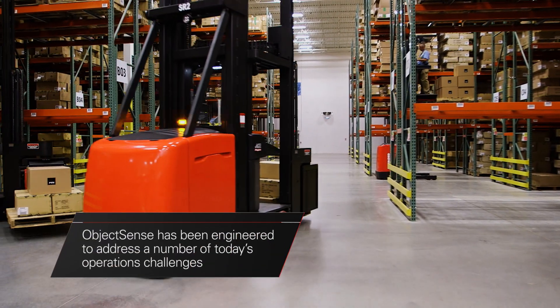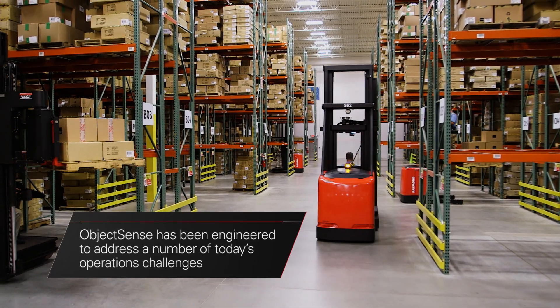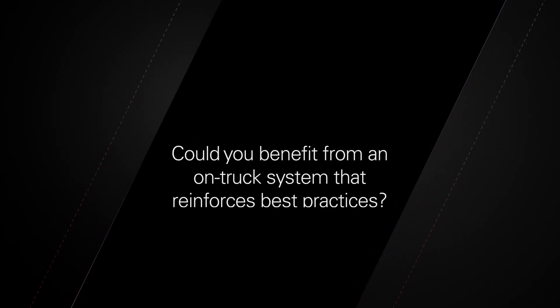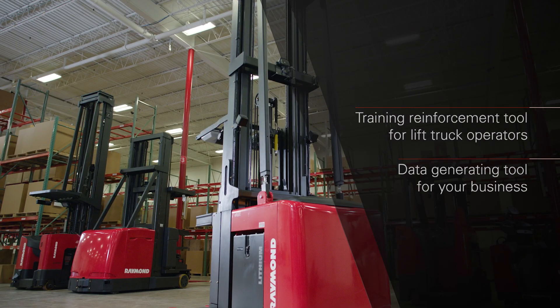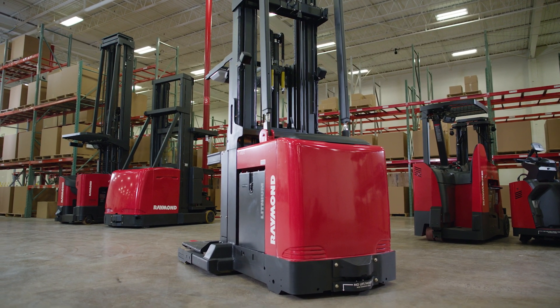ObjectSense has been engineered to address a number of challenges facing today's operations, particularly surrounding labor. Are you experiencing high employee turnover? Could you benefit from an on-truck system that reinforces best practices? ObjectSense provides a training reinforcement tool for lift truck operators and a data generating tool for your business. It's a great technology that can be easily layered onto your Raymond forklifts.